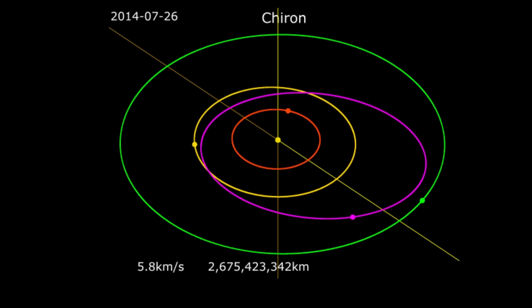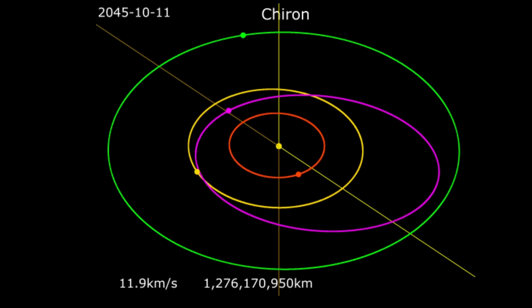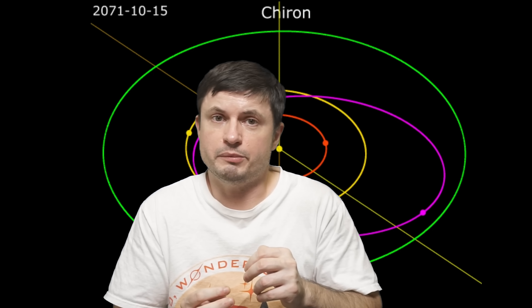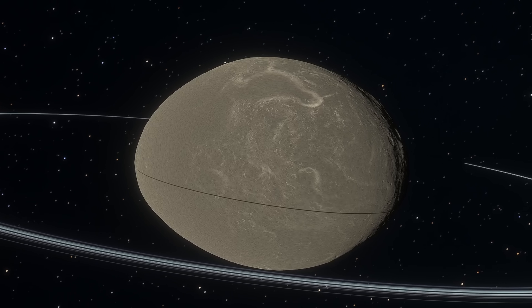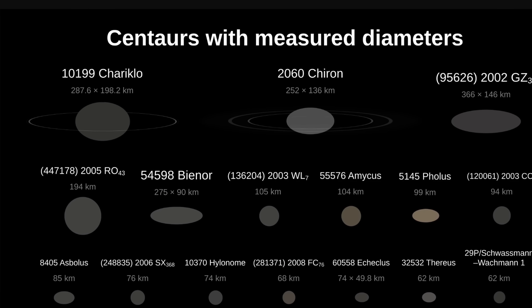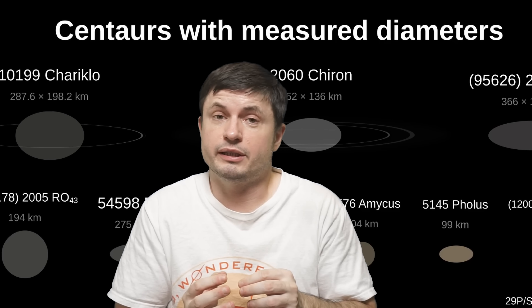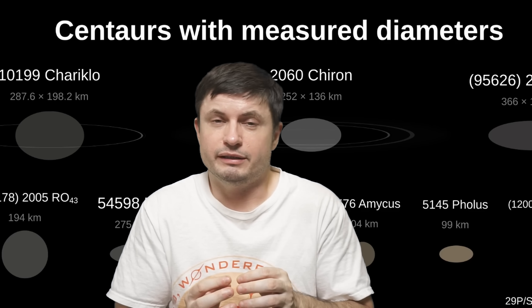By 1989, it developed a coma — a feature we usually observe around comets — basically a cloud of gas and dust surrounding it. By 1993, it even had a very tiny tail. This really happened because its orbit is very elliptical: it goes from being farther away from the sun to being much closer, at which point it usually turns into a comet. As of today, it's technically considered to be both an asteroid and a comet — or technically a minor planet and a comet — which goes by the designation 95P Chiron.